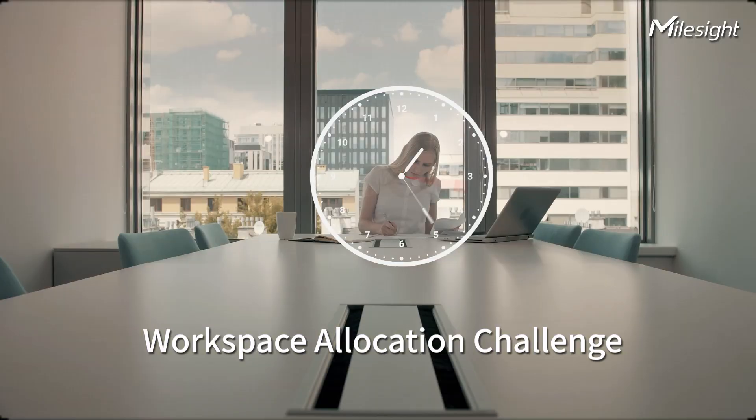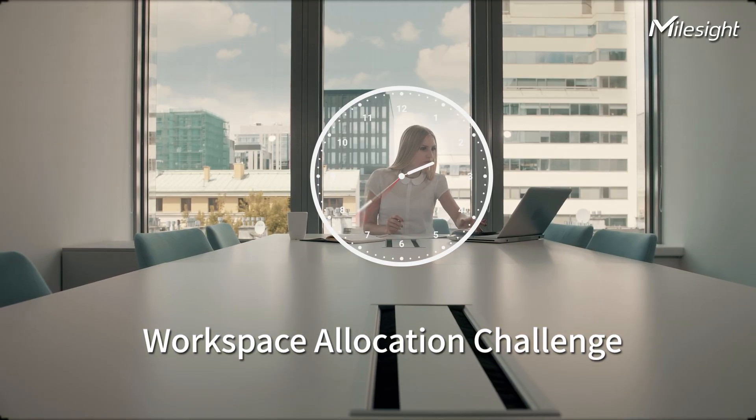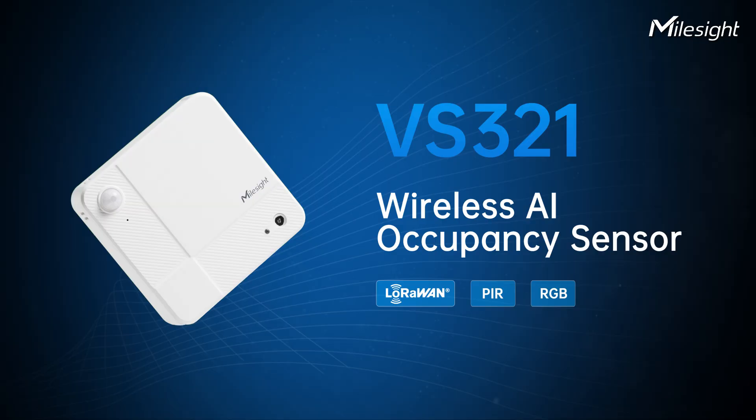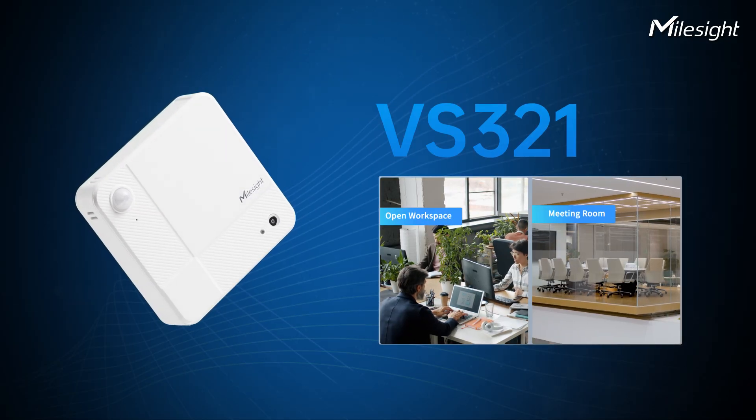Cramped workstations? Struggling to book meeting rooms that are always occupied? Resource management out of sync? The real issue is lack of insight. With Malsight's new wireless device, workspace usage becomes crystal clear.